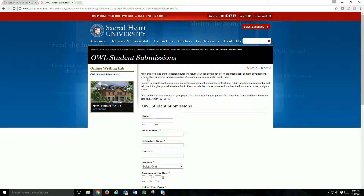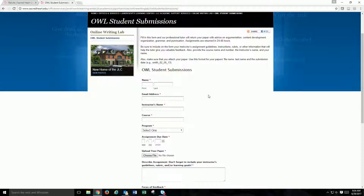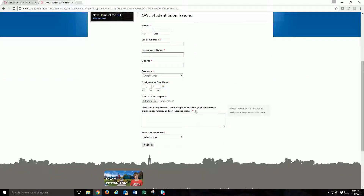Be sure to fill out the submission form completely following the instructions on the submission page. Remember, it is important to be thorough when describing your assignment, as it is essential information in ensuring you get the best feedback possible.